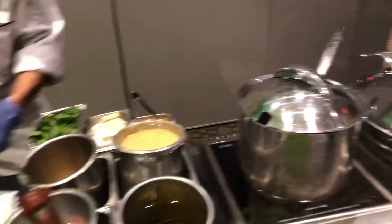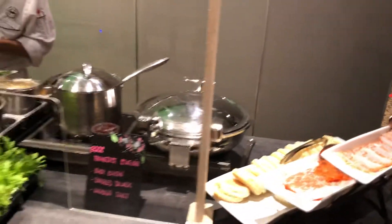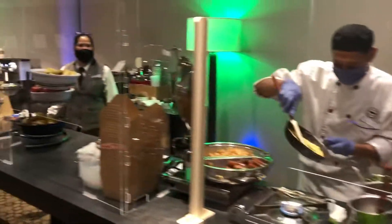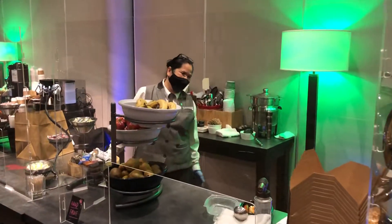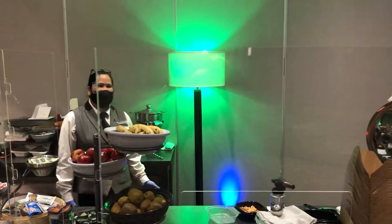He also does a fantastic benedict as well, so if you do stop in here at the Sheraton Guildford in Surrey, British Columbia, make sure you stay here at the Sheraton. Thank you so much for subscribing and tuning in — this is Wade with Lifestyle Travel. We'll talk to you in the next video.